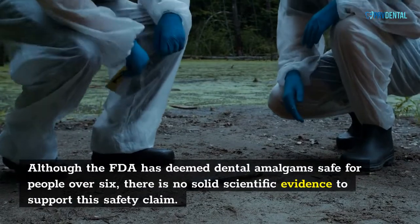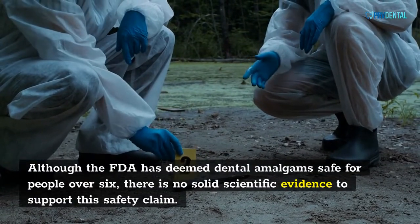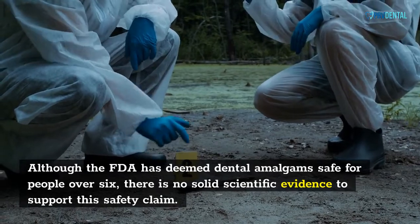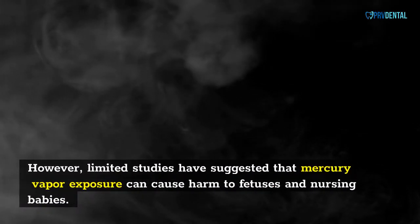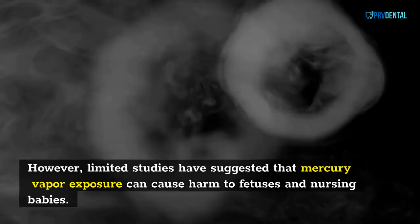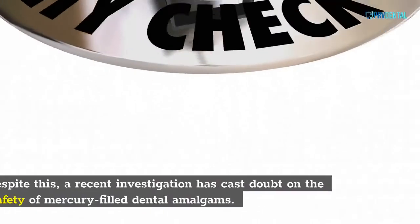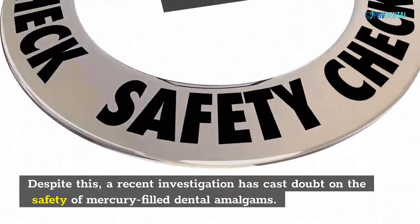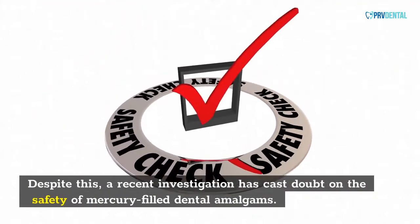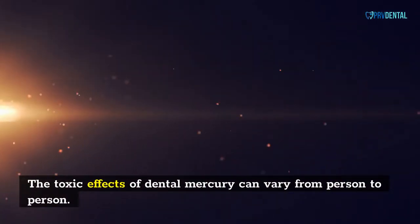Although the FDA has deemed dental amalgam safe for people over six, there is no solid scientific evidence to support this safety claim. However, limited studies have suggested that mercury vapor exposure can cause harm to fetuses and nursing babies. The FDA recently raised the danger classification of dental amalgam from class I to class II, requiring more stringent regulation. Despite this, a recent investigation has cast doubt on the safety of mercury-filled dental amalgams.